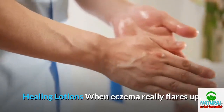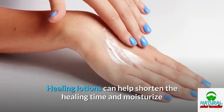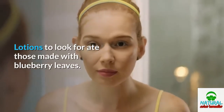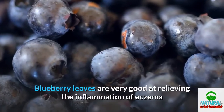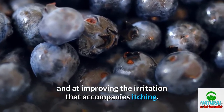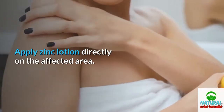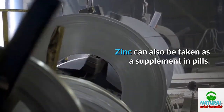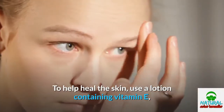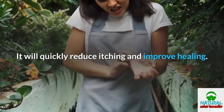Healing Lotions. When eczema really flares up, you want to get baby's skin healed back up as soon as possible. Healing lotions can help shorten the healing time and moisturize and protect skin from future outbreaks. Look for those made with blueberry leaves, which are very good at relieving the inflammation of eczema and improving the irritation that accompanies itching. Zinc is another great ingredient — apply zinc lotion directly on the affected area, or take zinc as a supplement in pills regularly as an effective eczema treatment. To help heal the skin, use a lotion containing vitamin E, or apply vitamin E oil directly on the affected area. It will quickly reduce itching and improve healing.